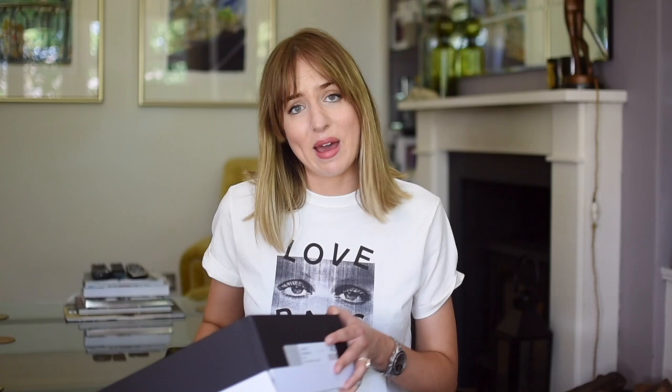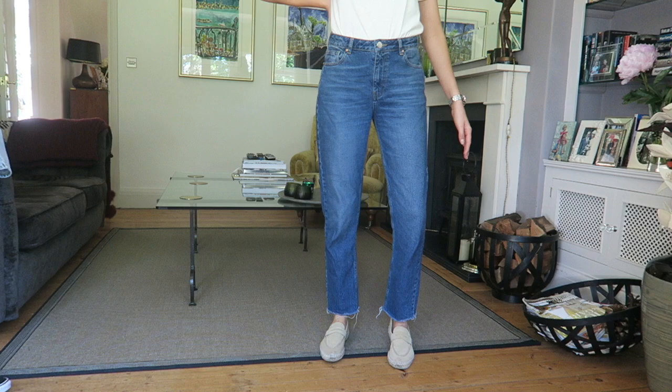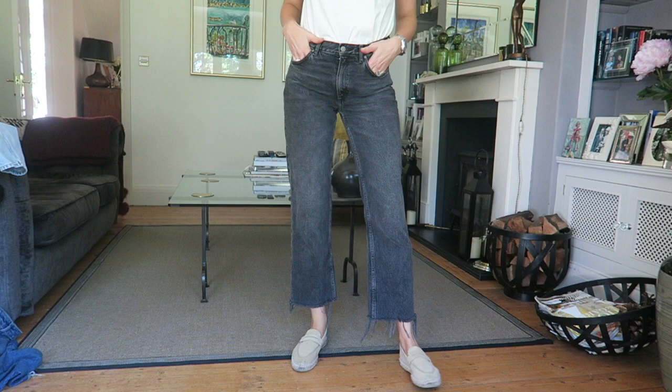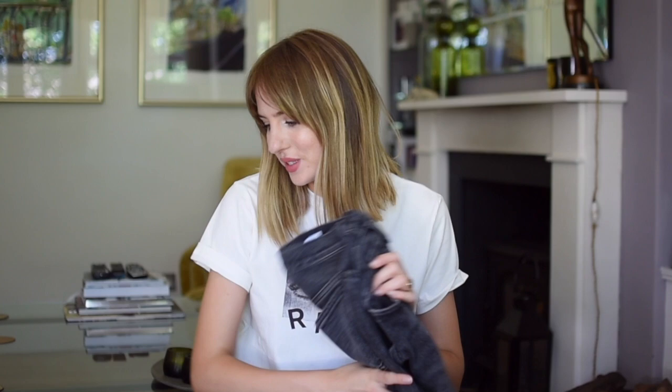Next I did straight leg jeans and the winners were this pair from Rag & Bone, the most expensive ones, which introduced me to Rag & Bone as a brand — one of my favourite high-end brands now. I did wear these jeans absolutely loads and still wear them. However, I would actually knock these off the top spot with the & Other Stories ones, because they were so much cheaper and have been just as good to wear and wash just as well. & Other Stories is fast becoming one of my go-to places for denim.